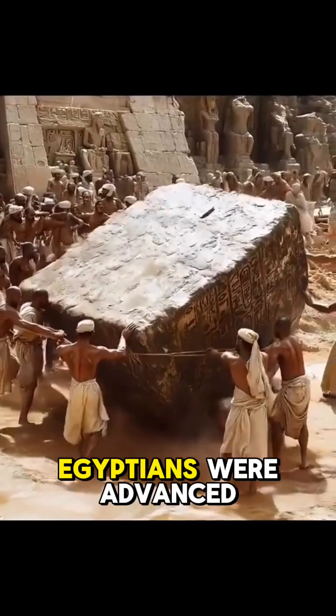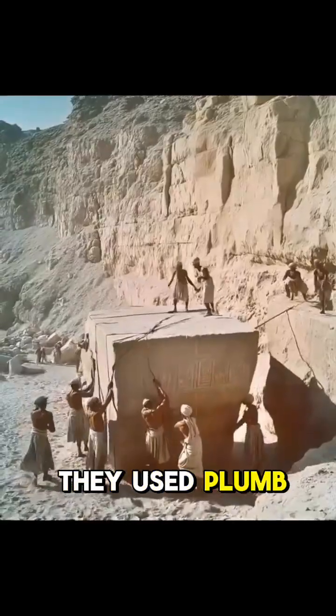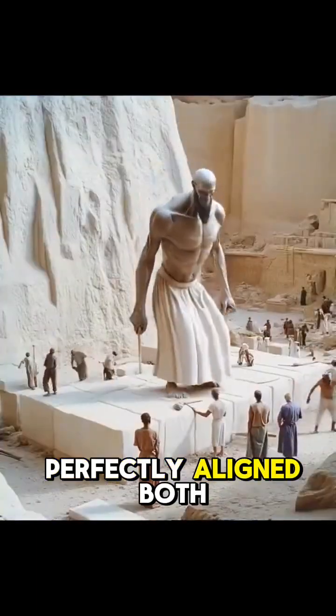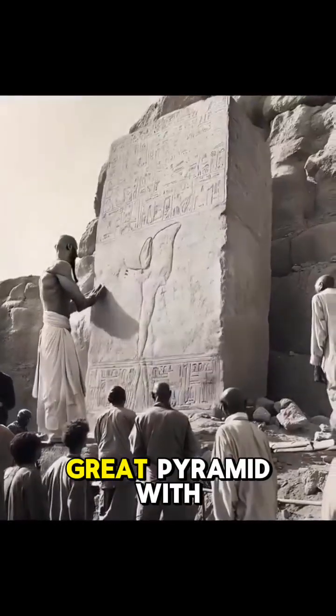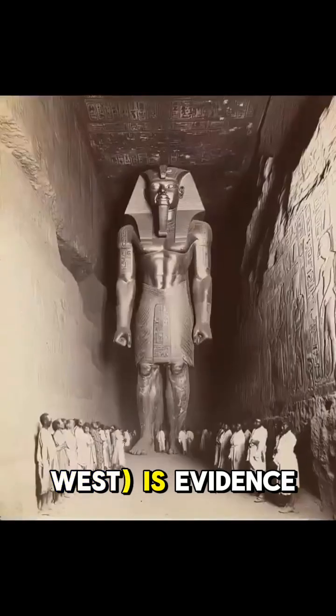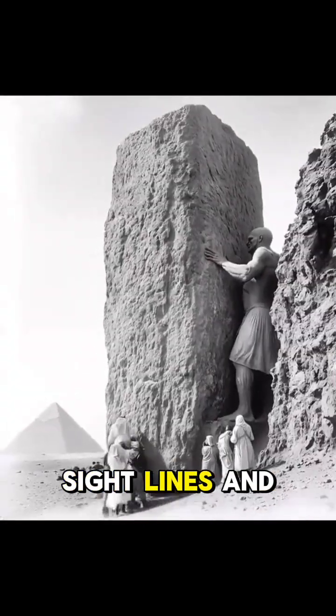Plumb bobs and levels. The Egyptians were advanced in geometry and astronomy, and they used plumb bobs and levels to ensure that the pyramids were perfectly aligned both horizontally and vertically. The precise alignment of the Great Pyramid with the cardinal points — north, south, east, west — is evidence of their sophisticated surveying techniques.